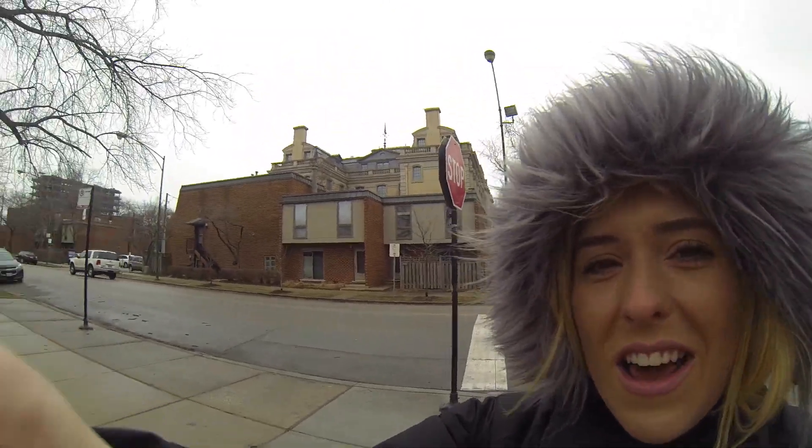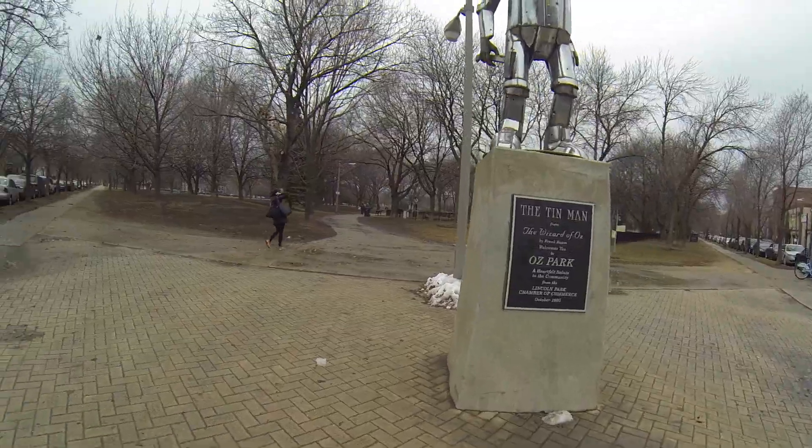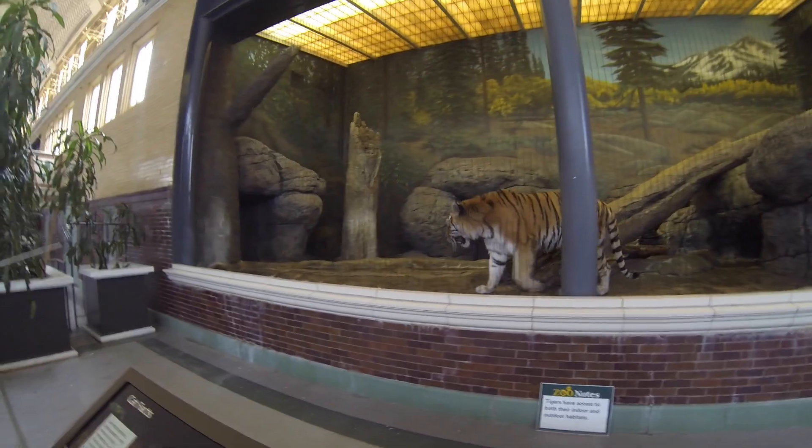We're just at Oz Park because it has a Wizard of Oz theme — it's freezing but here is the Cowardly Lion. We just walked through an outdoor zoo and found more animals, though I feel really bad for them because I don't think they should be locked in a cage. We found the monkey area.